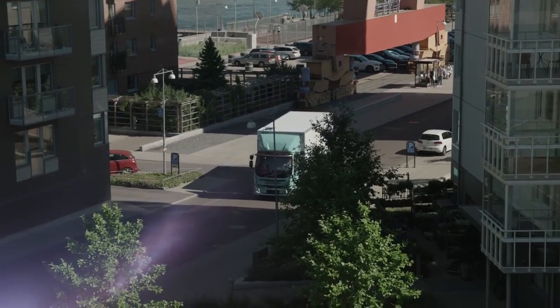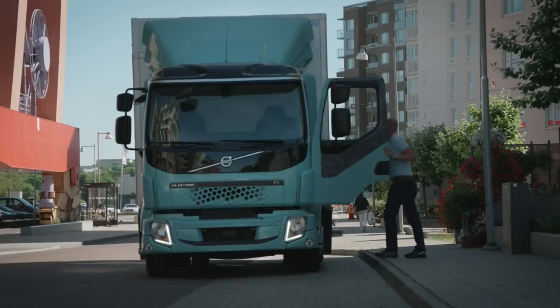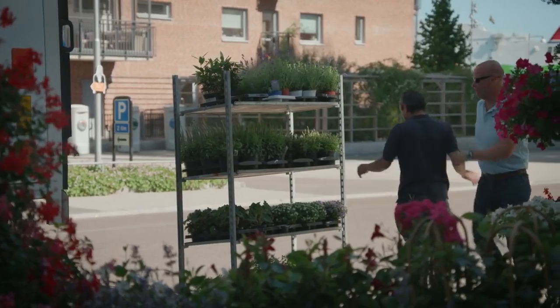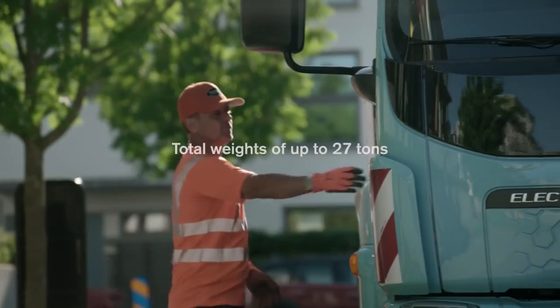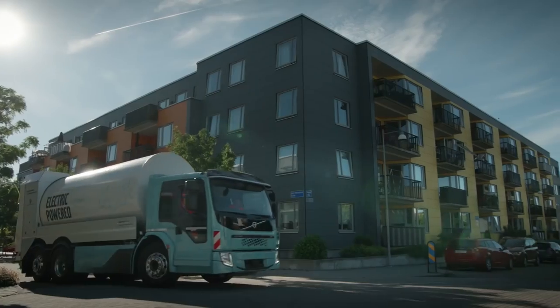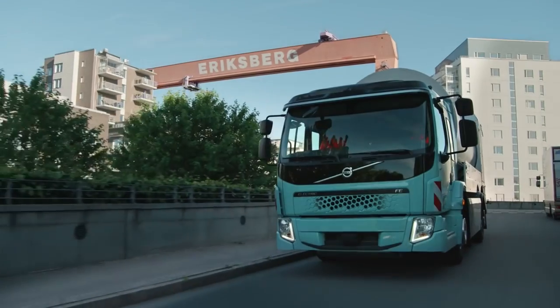Volvo electric trucks will improve life in cities with less noise and less emissions, and the working environment for truckers will improve as well. Volvo's electric trucks are fully commercial vehicles built for distribution, waste management, and other inner-city traffic work, with total weights of up to 27 tons. Each truck is optimized for its task with the appropriate battery capacity and charging system.